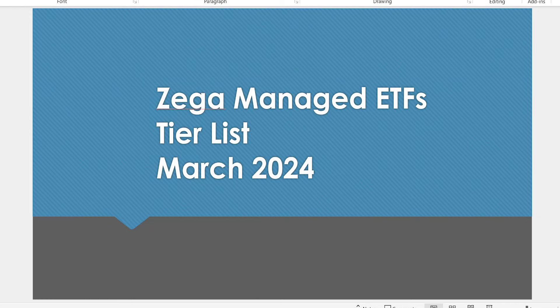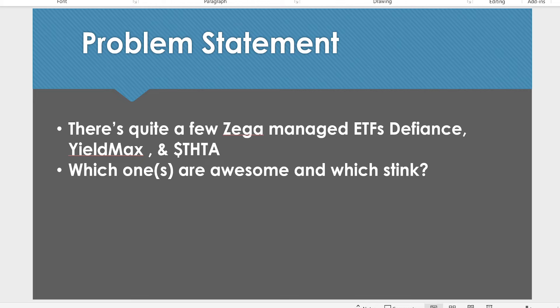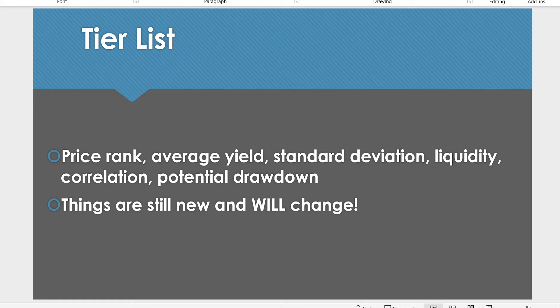Hey guys, welcome back to the channel. I hope everyone's doing well. Today let's go over the YMAX/ZEGA managed ETFs for the month of March 2024. Let me just pull up the spreadsheet and the PowerPoint. There are quite a few of them now, so we'll look at which ones are good and which ones are bad.